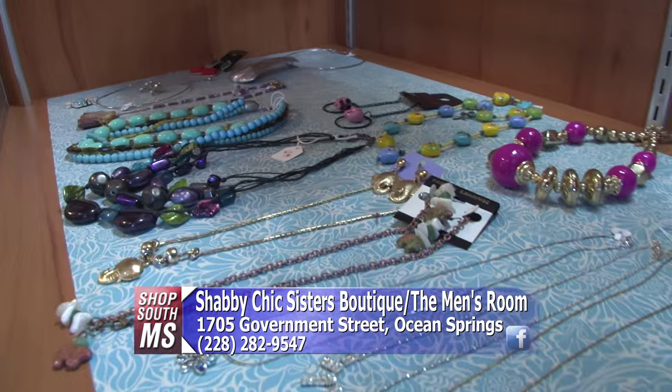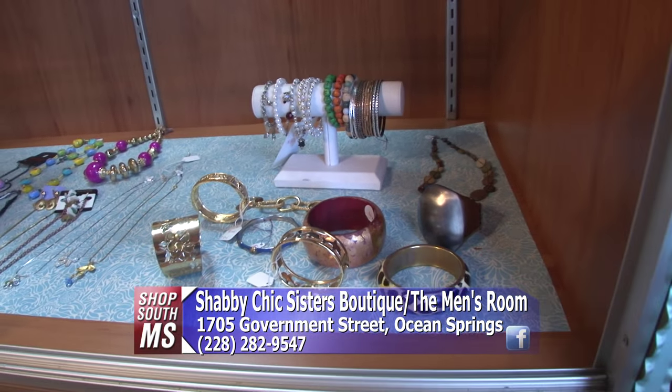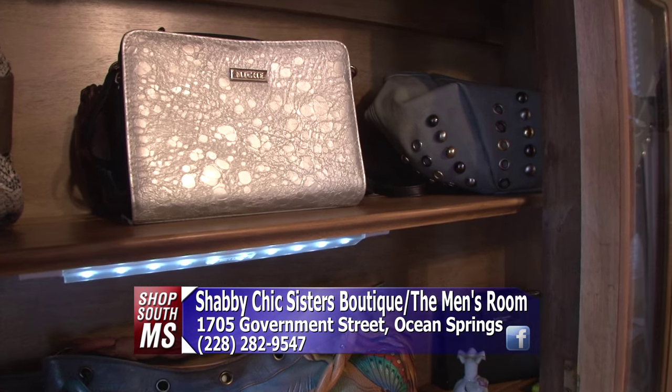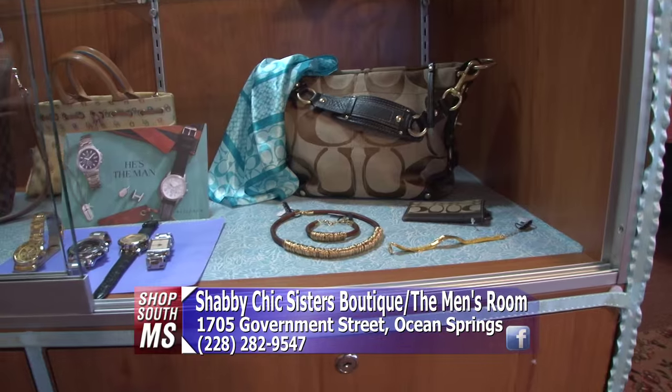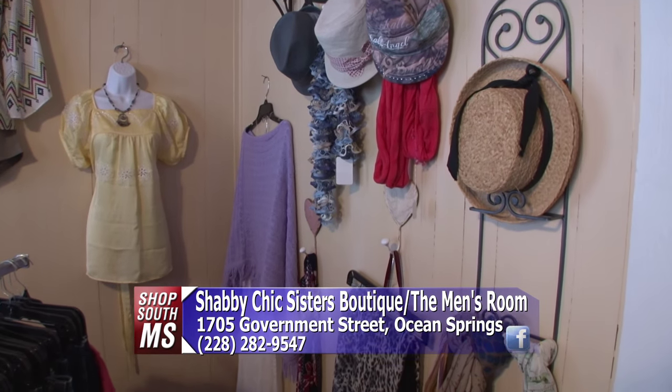Before the tour, let's talk about what they carry. They have costume jewelry, fine sterling silver .925, and they keep some items in cases such as Louis Vuitton purses. You're not going to believe the price points on those, ladies. So let's go take a tour.